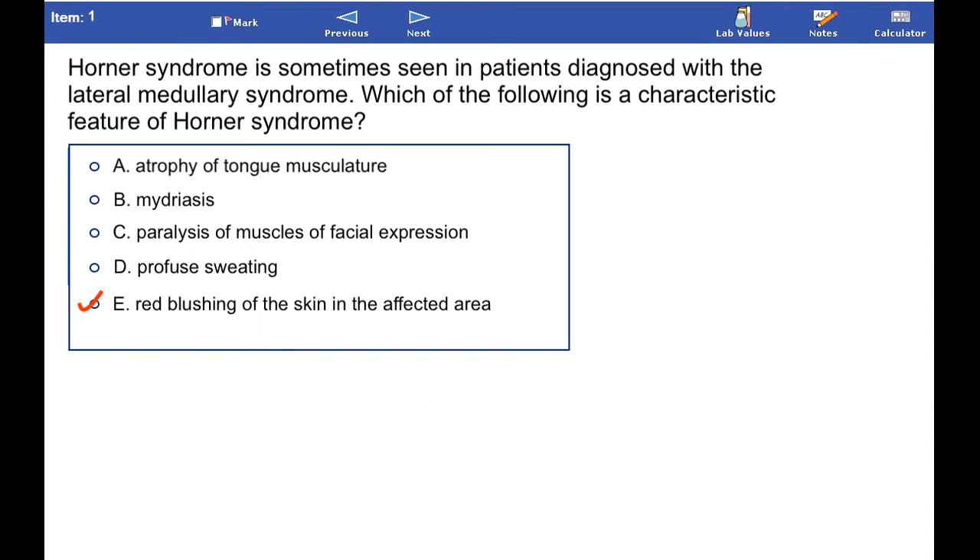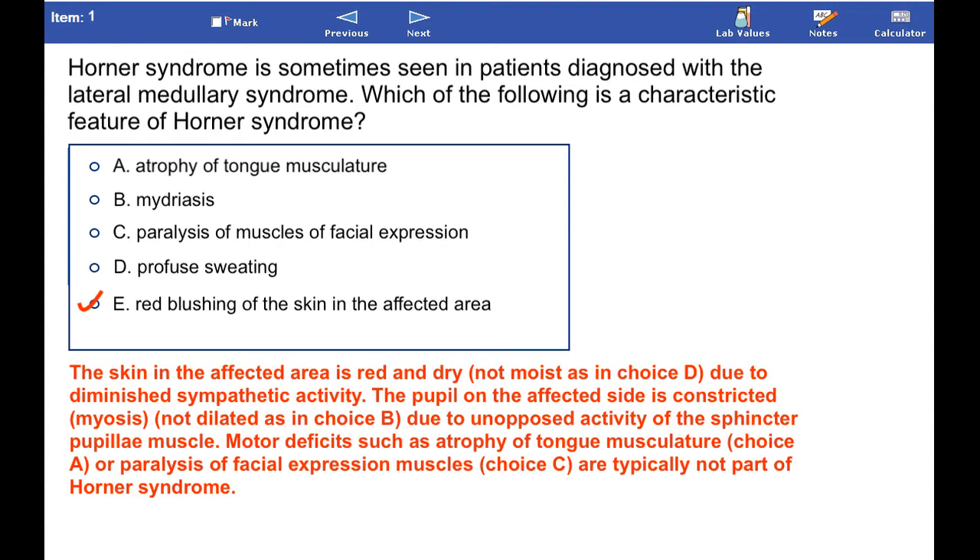The skin in the affected area is red and dry, not moist as in choice D, due to diminished sympathetic activity. The pupil on the affected side is constricted — miosis — not dilated as in choice B, due to unopposed activity of the sphincter pupillae muscle.